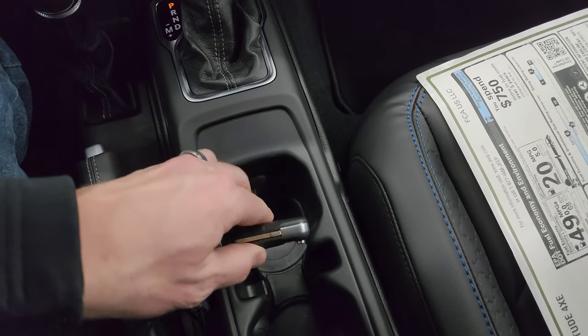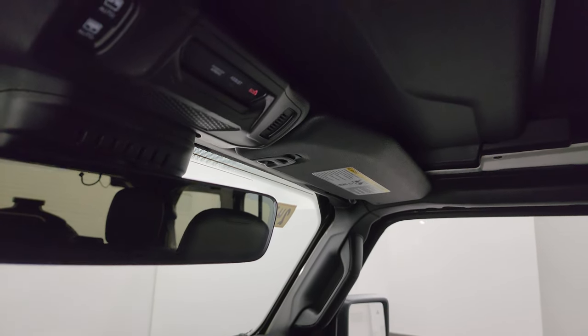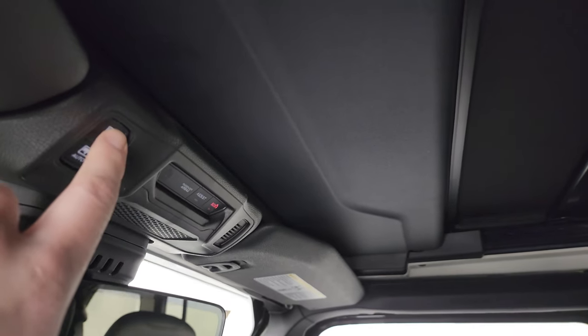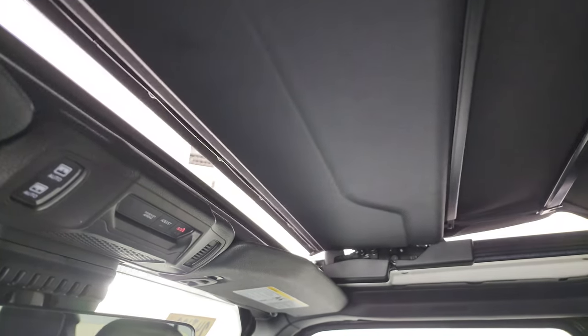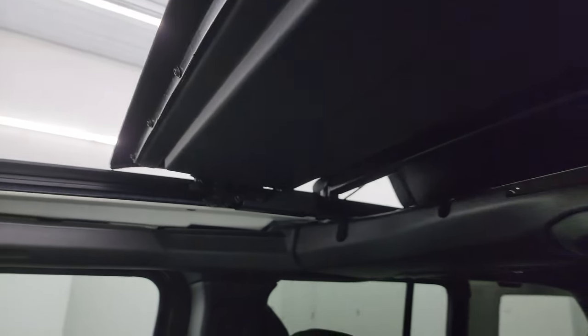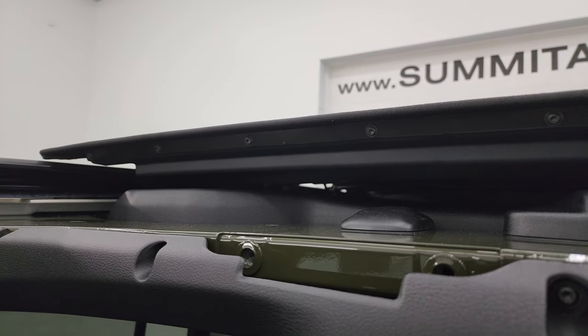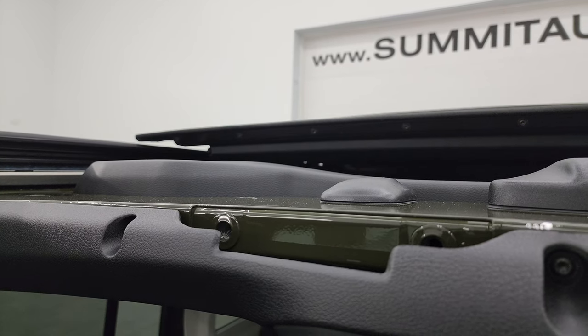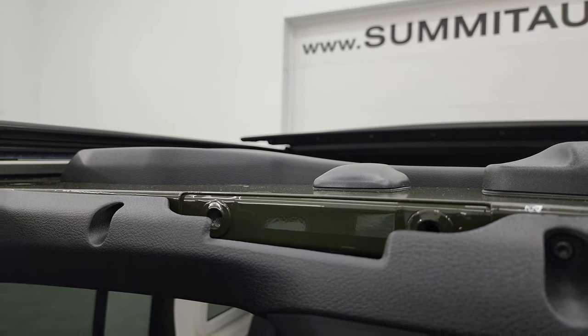There is that leather-wrapped dash that I think looks fantastic. SOS and assist buttons, and the Sky One Touch power controls. This takes about 20 seconds — we'll start timing it now. All of them have been between 19 and 21 seconds that I've seen. You also get HomeLink buttons right there.